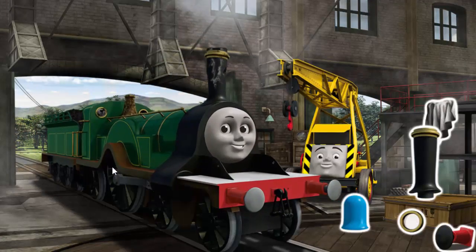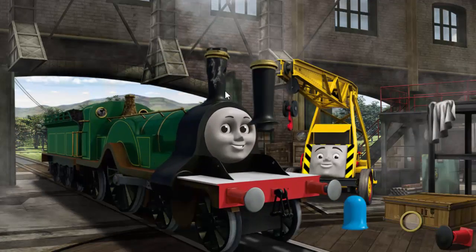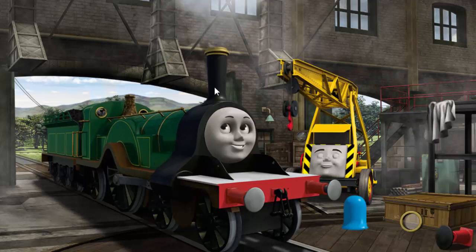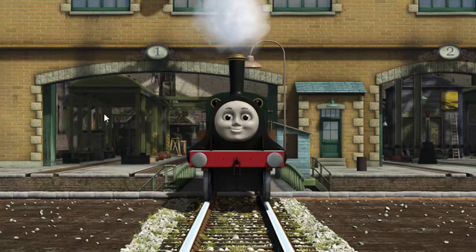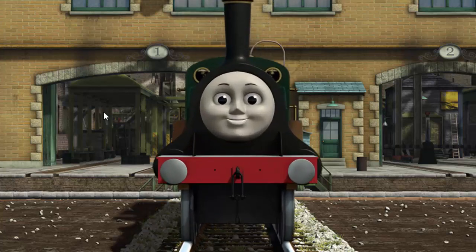Emily's window is broken and she has a rusty dome. Great job! But there's still more to do. You've fixed it! Emily is ready to get back to work.